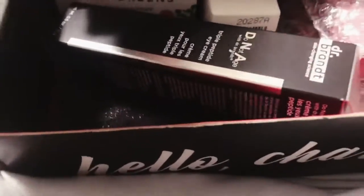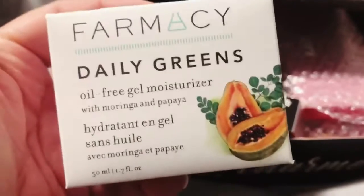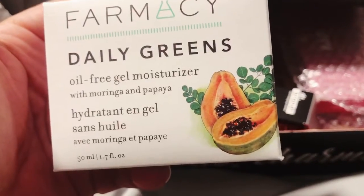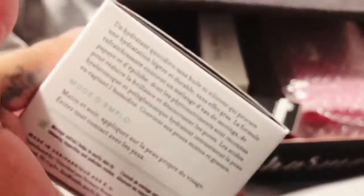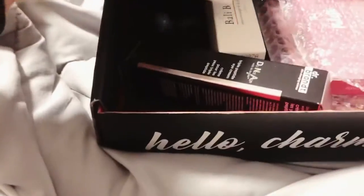Looks like a really good box for January. I'm really happy because I did want this, but I was like, if I have a choice, I want the toner. So maybe I'll order the toner. Oil-Free Gel Moisturizer with Moringa and Papaya — hydrating gel. I've seen people get this in their base box and they love it.